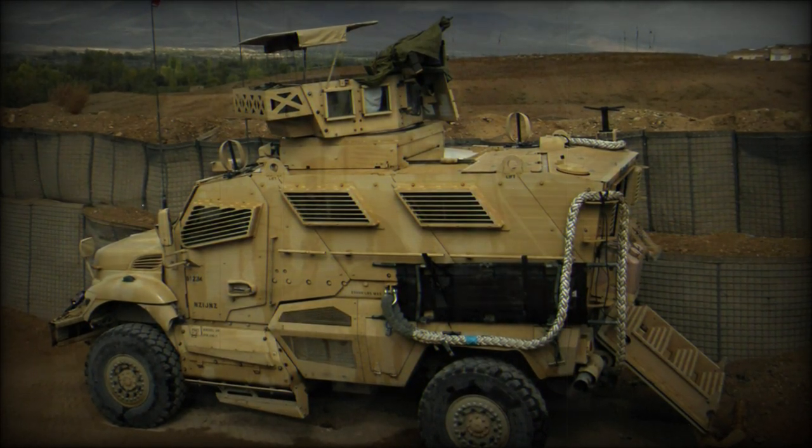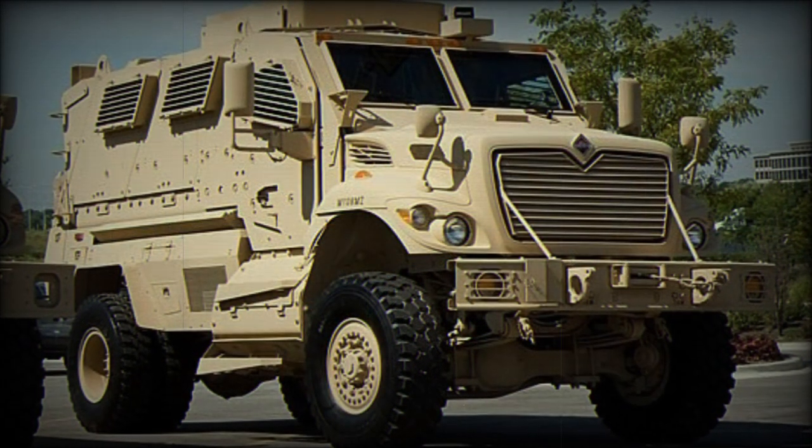The wheel brand of choice is the Hutchinson Runflat mounted with single Michelin 395/85 or 20XZL all-around tyres.